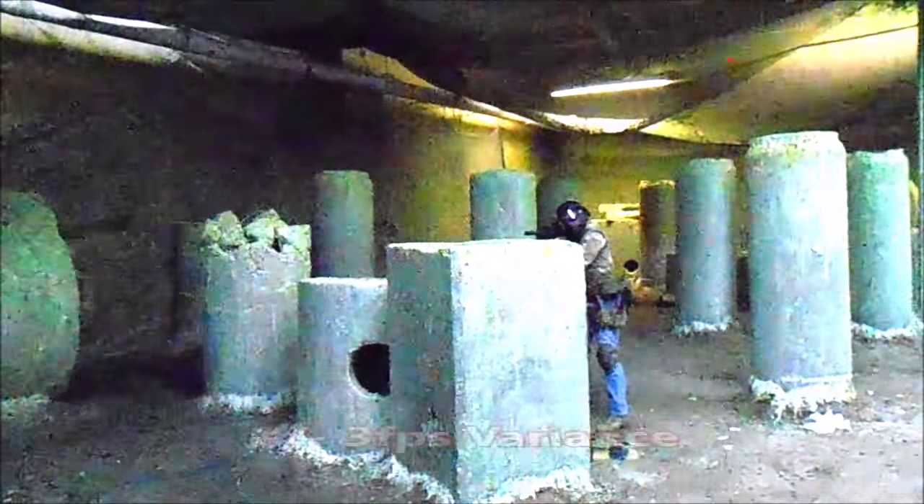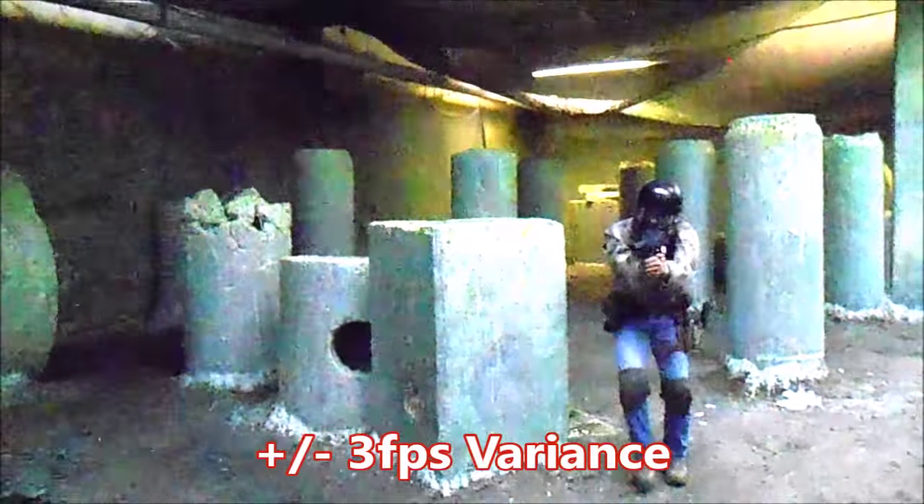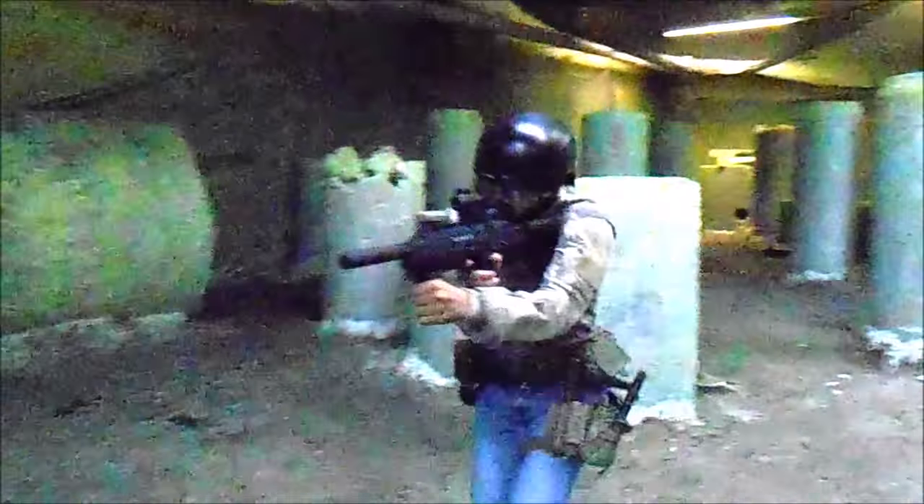Of worthwhile note, the TCR can achieve plus or minus 3 feet per second variance consistently, which is indeed an improvement over the virtually identical TPX internals.